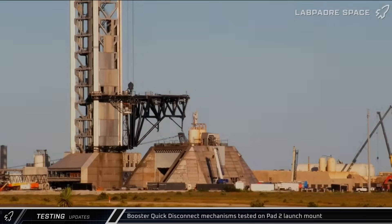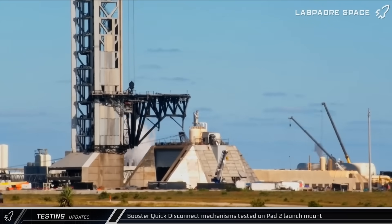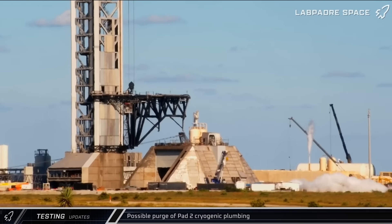The two booster quick disconnect armatures, designed to carry liquid oxygen and liquid methane separately, were put through a battery of extension and retraction tests, continuing the work to verify their readiness for flight operations. Venting was also seen at the perimeter of Pad 2, which could be workers purging the cryo lines to help clean out any potential debris left inside them during construction.